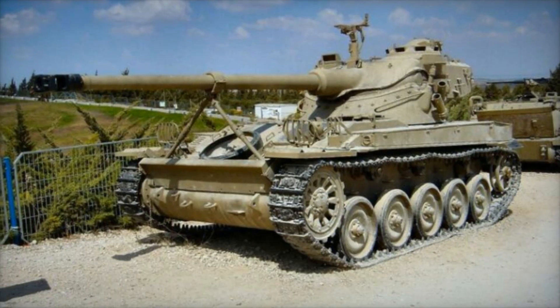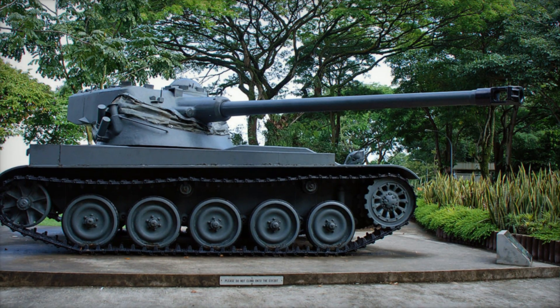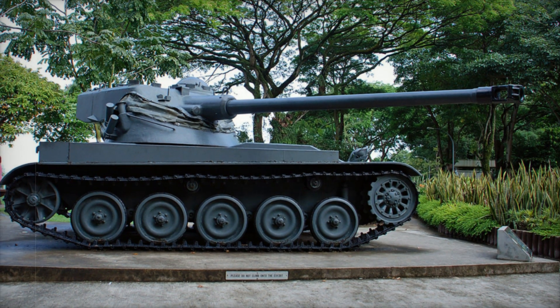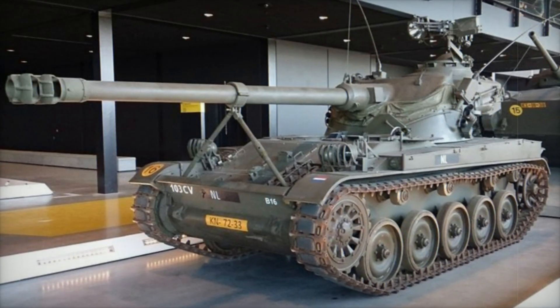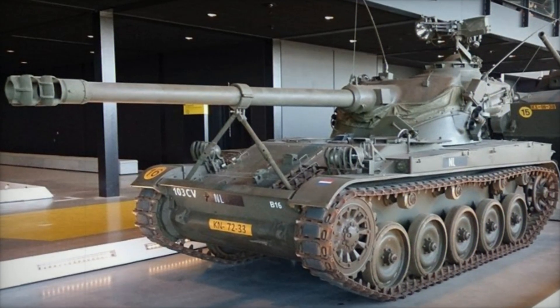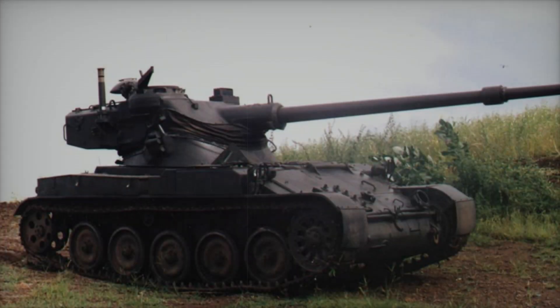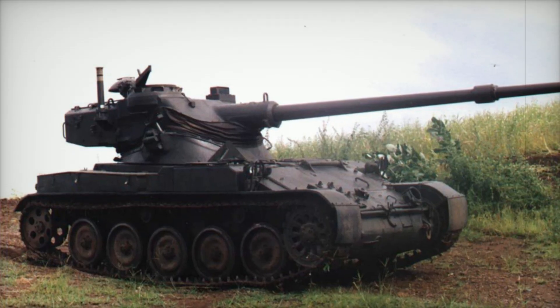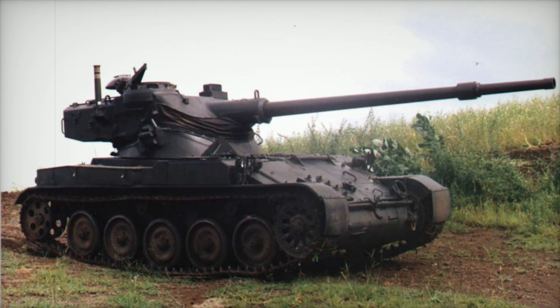The design of the AMX-13 was a reflection of the lessons learned from World War II armored warfare. It featured a classic track layout, with five double-tired road wheels on each side, a front-mounted drive sprocket, and a rear-mounted track idler. This traditional configuration provided stability and mobility, allowing the tank to navigate various terrains. Its design was both functional and effective, ensuring that it could perform well in combat.